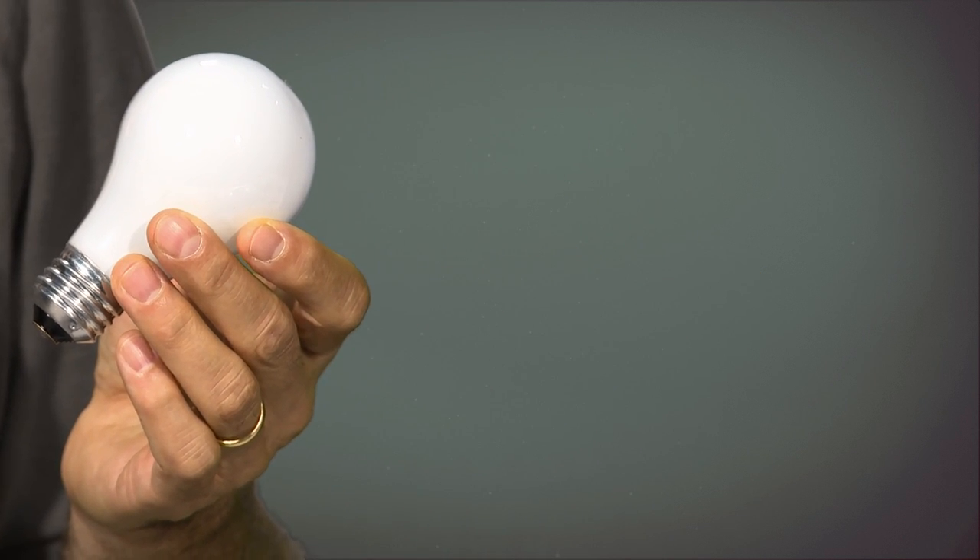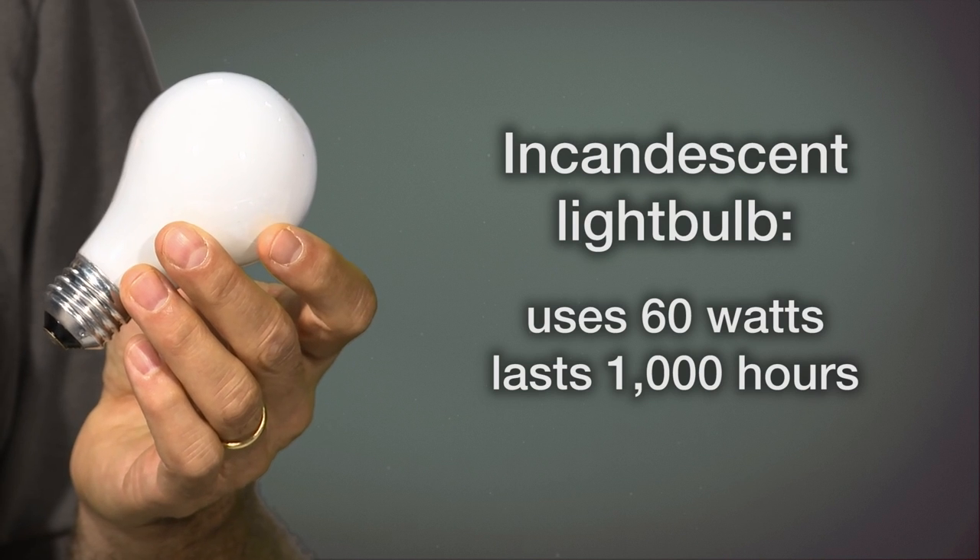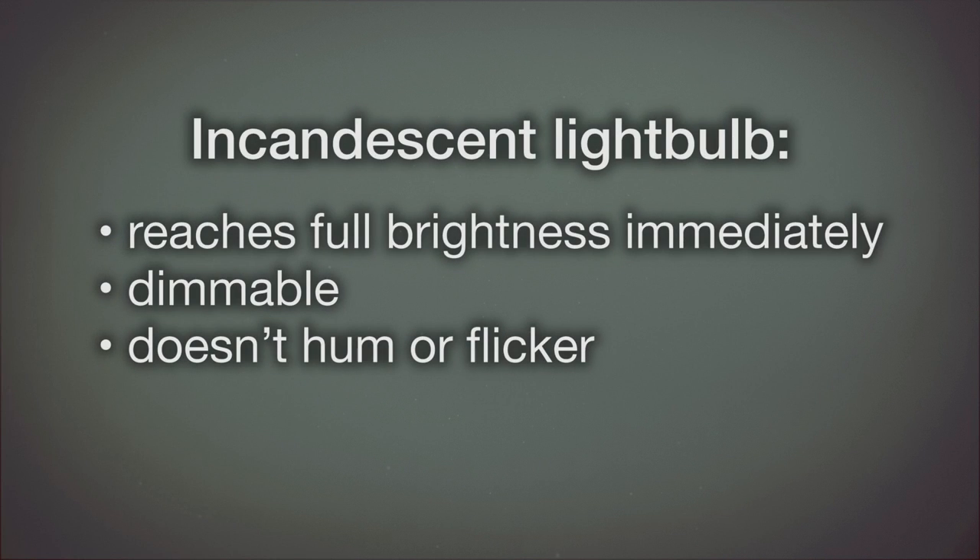Here's an old-fashioned incandescent light bulb. It uses 60 watts and it lasts for perhaps a thousand hours. You turn it on, it comes to full brightness immediately, you can dim it, and it doesn't hum or flicker.